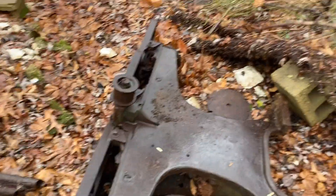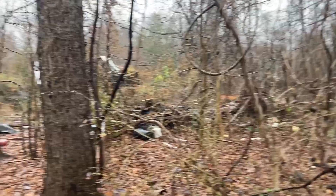Look at this — metal detecting out here in the woods of this property from 1904. The house in the front is still standing, but nothing else is around here. You can see the old foundations of everything.